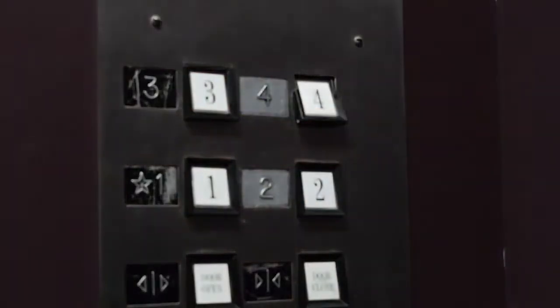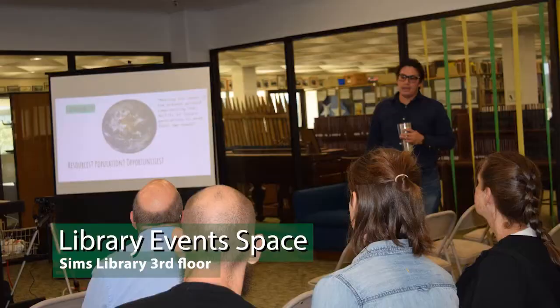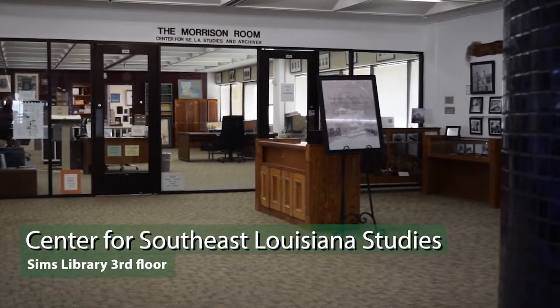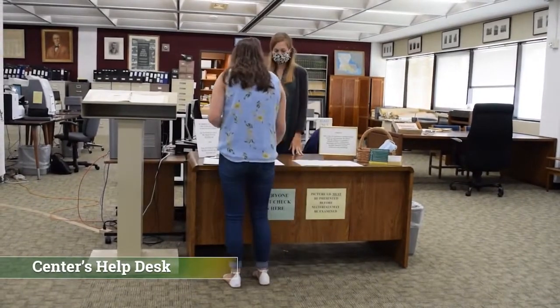Now we'll go up to the third floor. The third floor of Sims Library has a spacious area near the elevator where we host library events such as book talks and poetry readings. Immediately behind this space is the Center for Southeast Louisiana Studies, the university's archives. The center preserves historical documents related to Southeast Louisiana and its people. Please check in at the desk to use the center's resources.